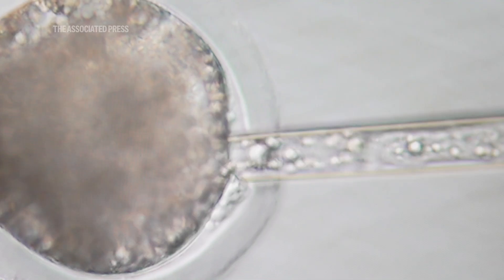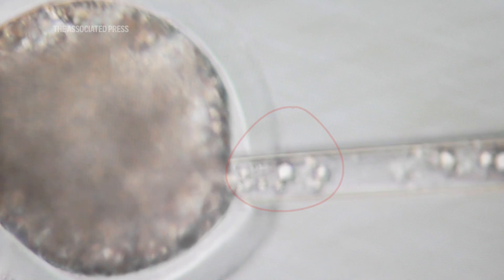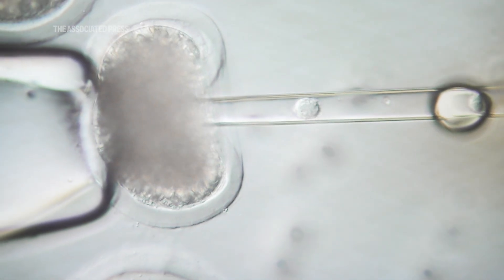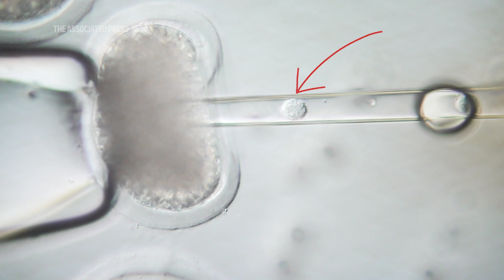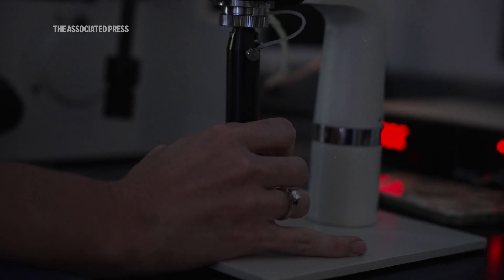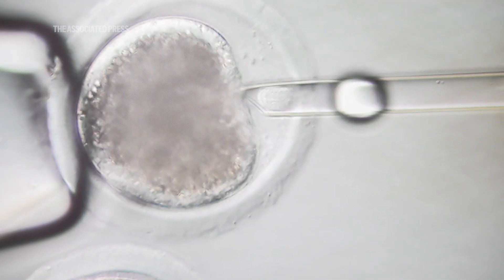Scientists start with a pig egg cell and they carefully suck out the DNA, leaving them with a cell with no genes. Later that afternoon, they add genes that have been edited to make the pig's organs more suitable for people. These gene edits make sure the pigs only grow to a certain size, or block the production of proteins that could trigger rejection.